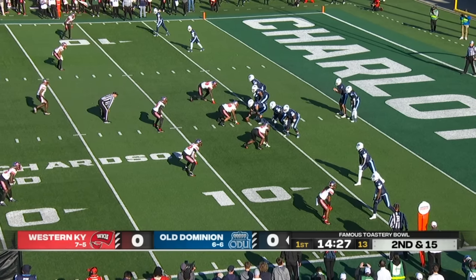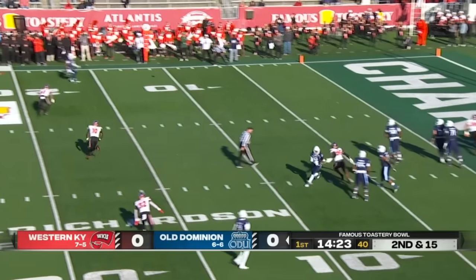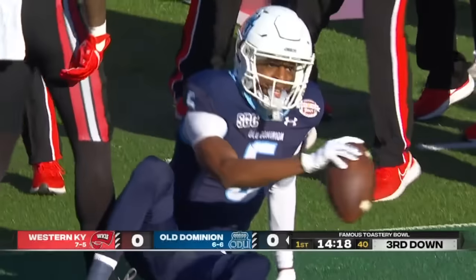Keyshawn Wicks stands to the left of Grant Wilson. He'll fake it to Wicks and throw to the wide side. Pass is caught by Kelby Williams, his 24th catch of the year.